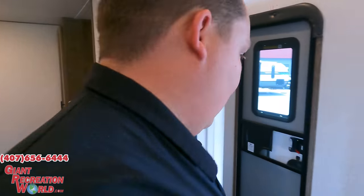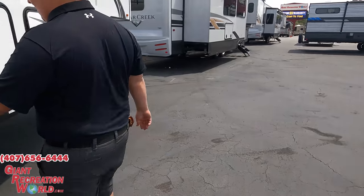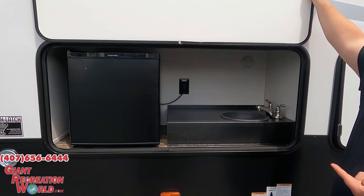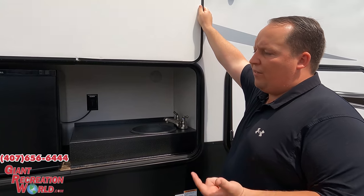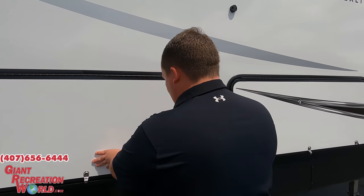Love number three: the outside kitchen with a sink that's actually pumped through. You don't see this on mid-bunks at all. The fact that they were able to give you this on a mid-bunk, plus a propane quick connect and a place to leash up the dogs — I absolutely love that.